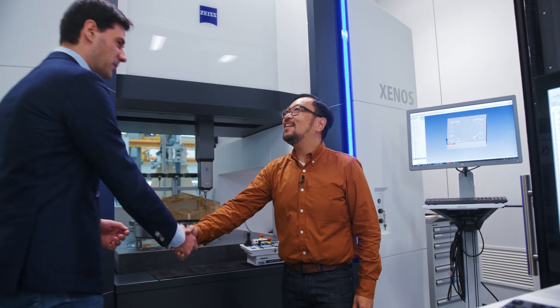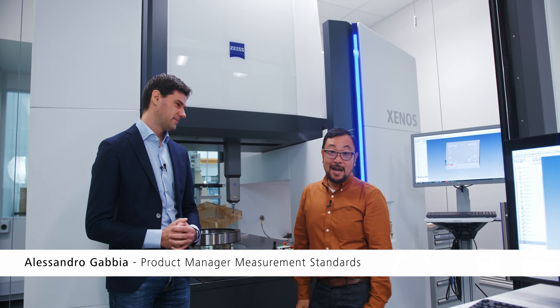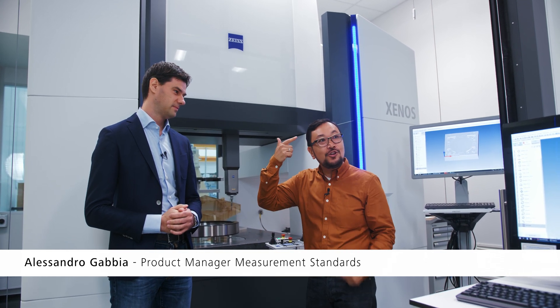So what is a micron? Before we get into that, let me bring in Alessandro, who is the product manager for the Zenos. We were just talking about what a micron is. A micron — okay, your human hair is 100 microns. So one micron is one one-hundredth of a human hair.